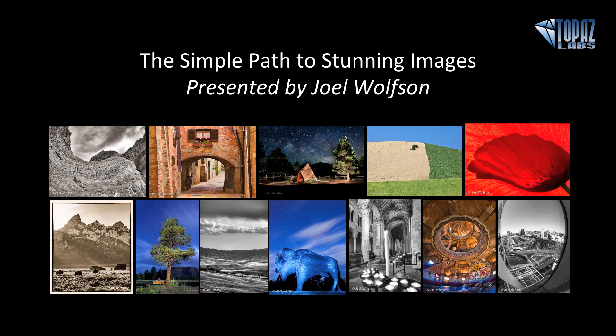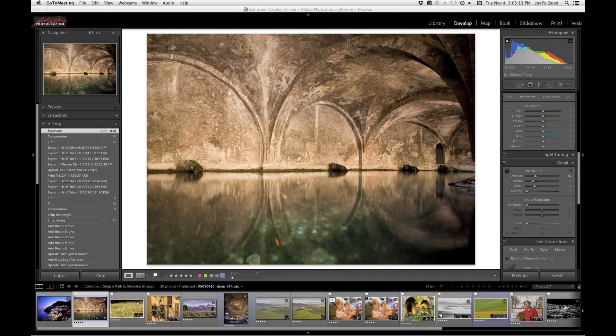Welcome everyone, and thanks for joining us. It's really great to be back doing another webinar for Topaz. We're going to talk about The Simple Path to Stunning Images using Topaz plug-ins. I want to start with a quote by Ansel Adams — one of my favorites that applies to what we're going to do today: "The negative is the equivalent of the composer's score, and the print, the performance." In the modern post-film age, the equivalent of the negative is the raw image. So you've gone to a great location at just the right time of day, you have beautiful light, you picked the perfect lens, you nailed the exposure — and now you want a great performance.